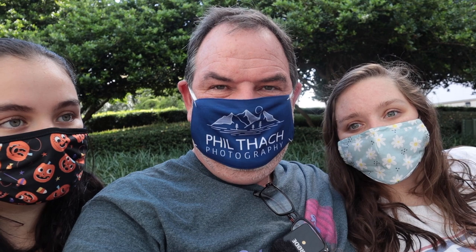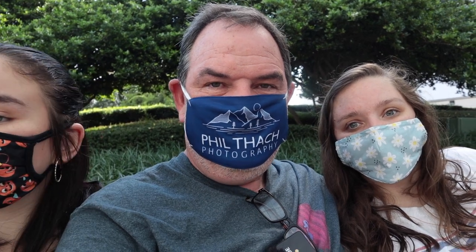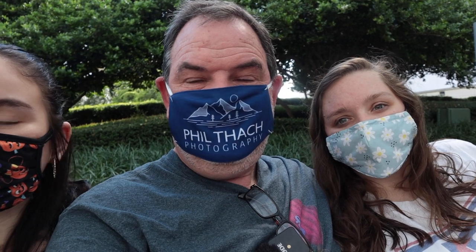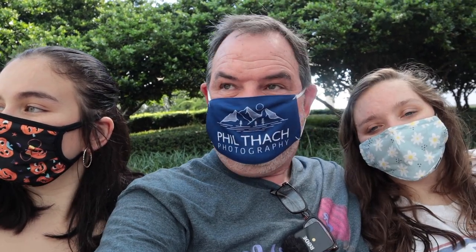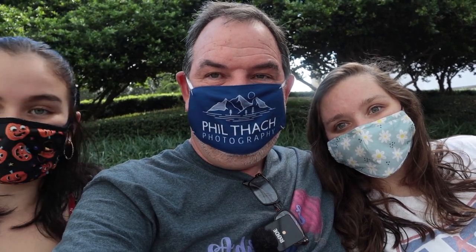After an enjoyable morning of bird photography at Bay Lake and the Contemporary Resort, the girls started to wake up and it was time to figure out lunch. We're staying at Bay Lake Tower and we love the Contempo Cafe, but we ate there last night. Back in July we stayed at Riviera Resort and loved the counter service restaurant there called Primo Piata, so we're going to go there. We're going to ride a bus to Disney's Hollywood Studios and get off there and get on the Skyliner, which will take us right to Riviera Resort.